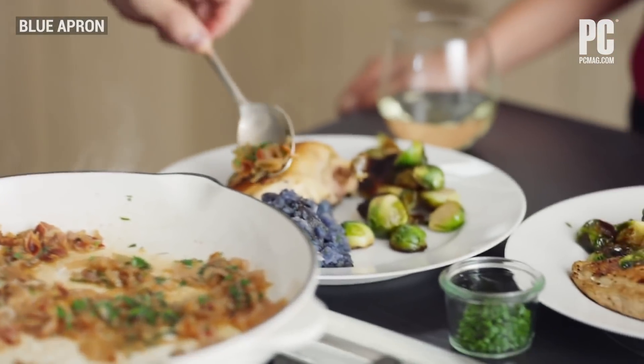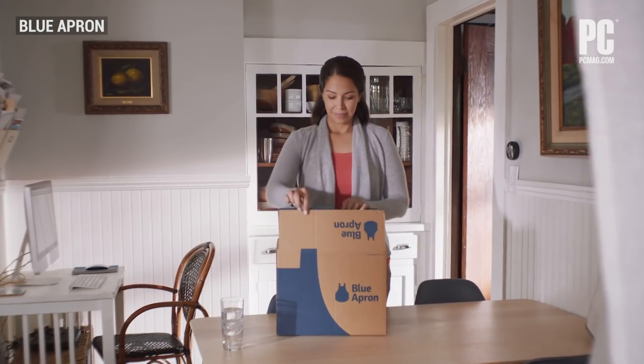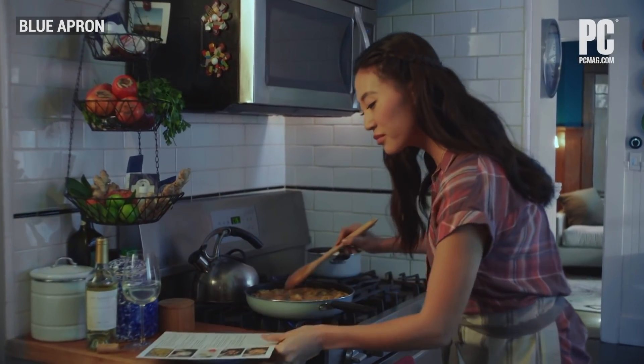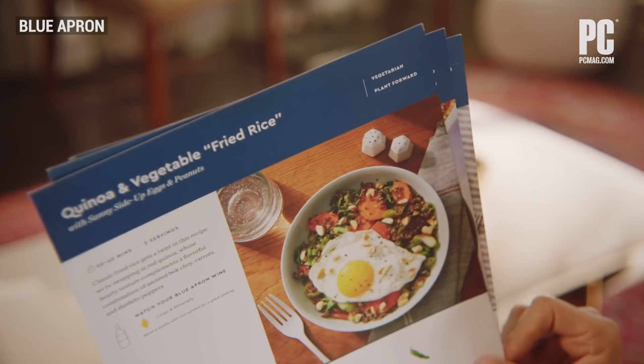If you're looking for a meal kit program in part to learn how to cook, then Blue Apron should be on your radar, if not your first choice. We love Blue Apron for its variety of flavors, helpful instructions, convenience, and competitive pricing.